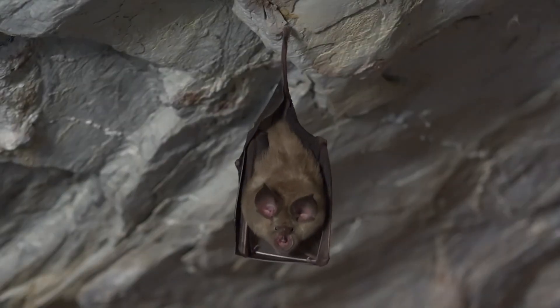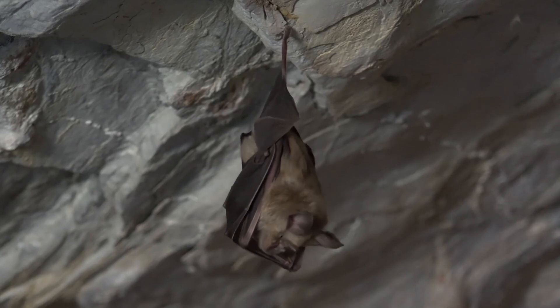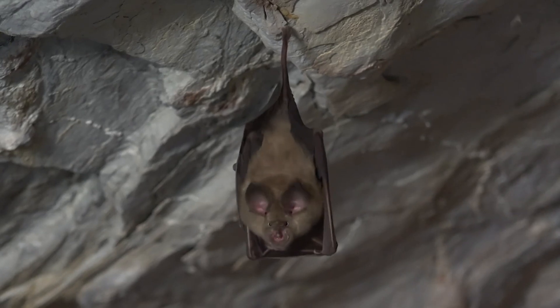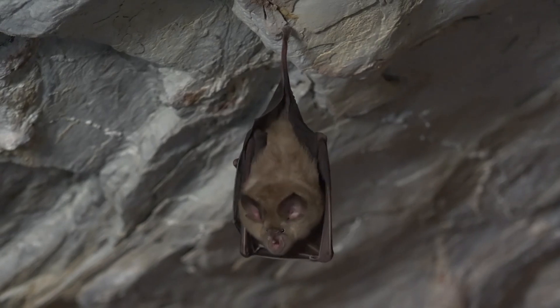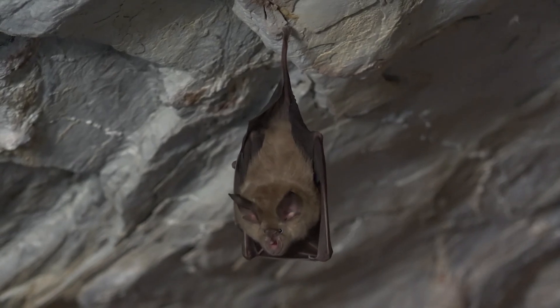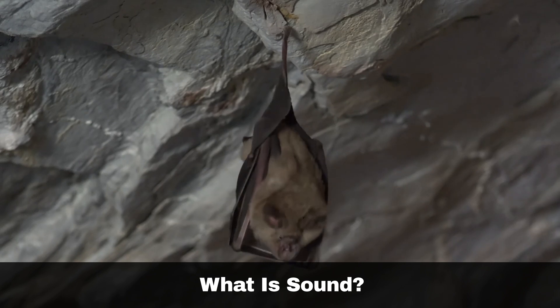Bats are among the most diverse mammals, having evolved unique and specialised methods for survival. Most bats possess specialised vocal capabilities that allow them to use sound to navigate in complete darkness. Before we delve into how bats accomplish this, let's clarify the sound concept.